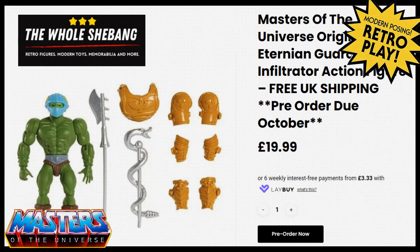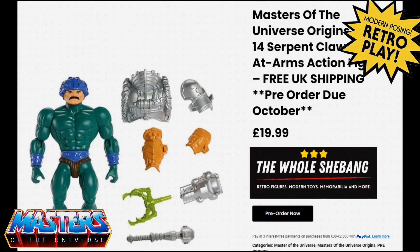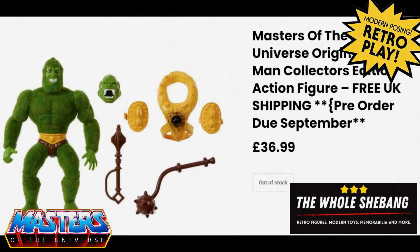Over here in the UK from The Whole Shebang, I've pre-ordered the Eternion Guard Infiltrator — you can still get him on pre-order. Then you've got Old King Randor for £20 as well, still available to pre-order, due September and coming in October. From The Whole Shebang you've also got the Man-at-Arms Serpent Claw, again you can still pre-order this guy for £20.